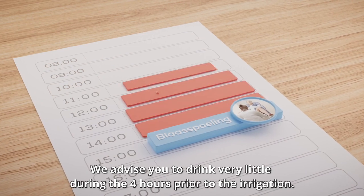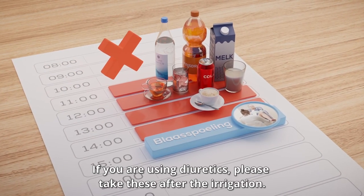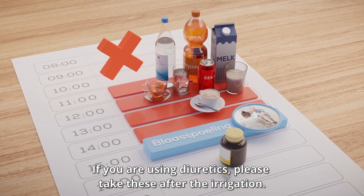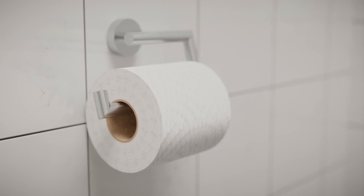We advise you to drink very little during the 4 hours prior to the irrigation. If you are using diuretics, please take these after the irrigation. Before the irrigation commences, please empty your bladder completely.